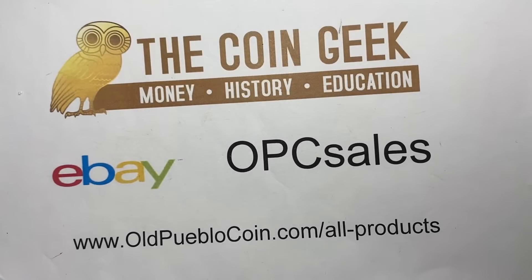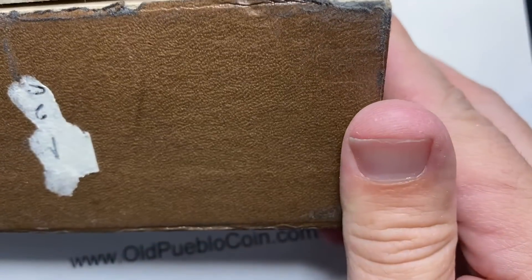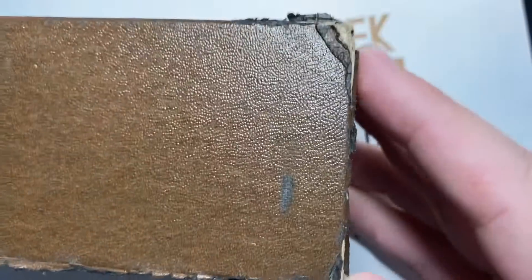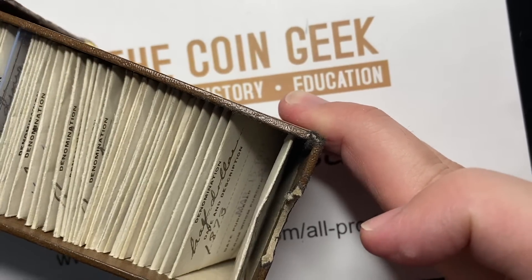Hey guys, it's Ben the Coin Geek at Old Pueblo Coin. I've got to set the stage for you a little bit on this one. Everyone likes to see old boxes, right? And so a lot of you have been to coin shops and you think it's the coolest thing ever to work at a coin shop.